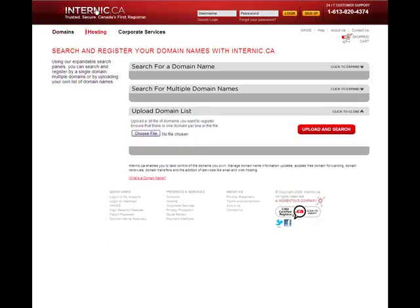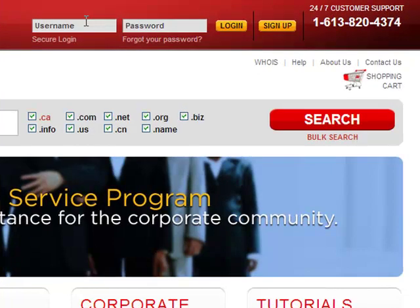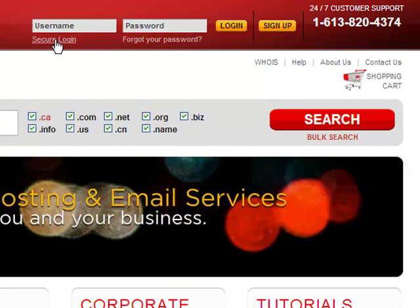We want you to be able to log in to your internic.ca account as easily as possible. You can now log in to your account directly from our homepage, and we have also included a secure login link should you wish to access your account in a public place. This is located right in our header, so you can easily and safely log in at any time.